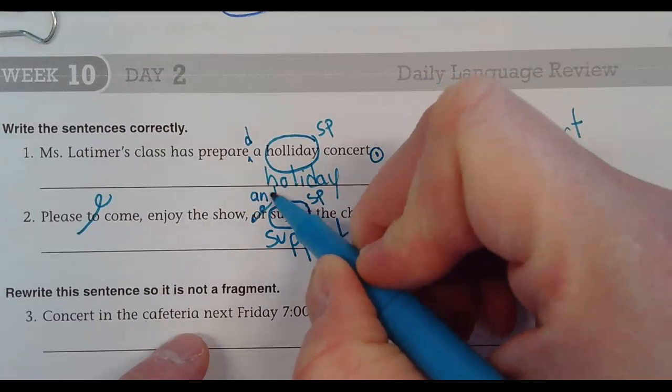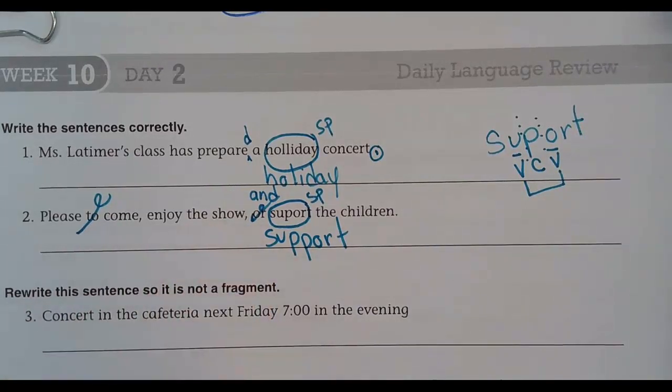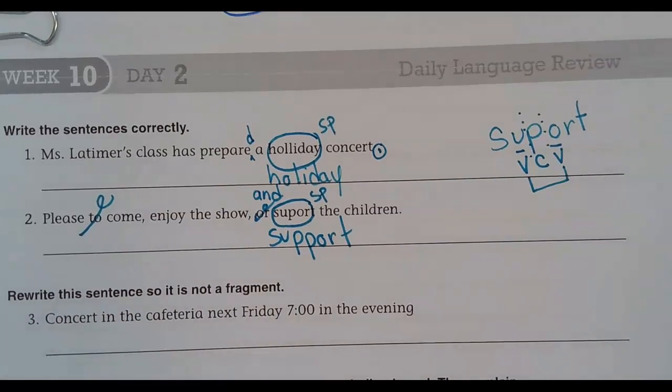But I'm sitting in the middle of the week. Please come, enjoy the show, and support the children. Generally speaking, when you're reading a sentence, if you see a comma, that's time to take a quick breath. And when you see a punctuation mark, like an exclamation point or a period, you take a little bit longer breath — you're going to do a pause. Please come. Enjoy the show. And support the children.